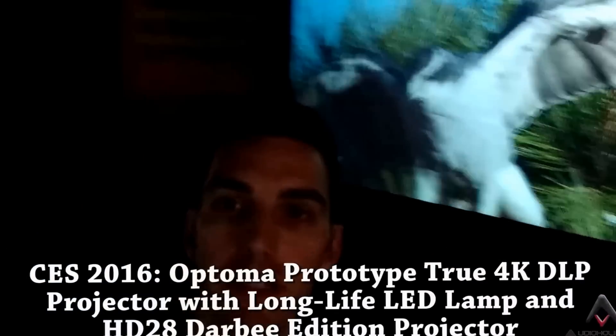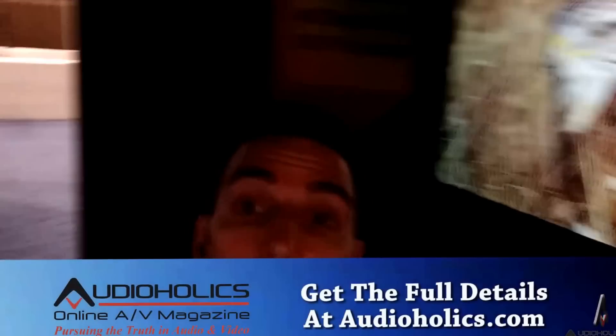Oh, Audioholics. Hello, I'm working a little bit on my lighting here — it's a little bit difficult — but behind me you can see we're at the Optima booth.